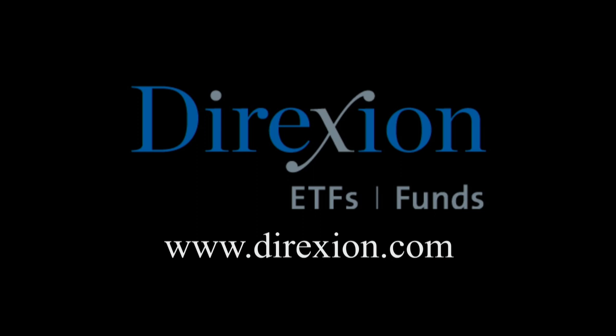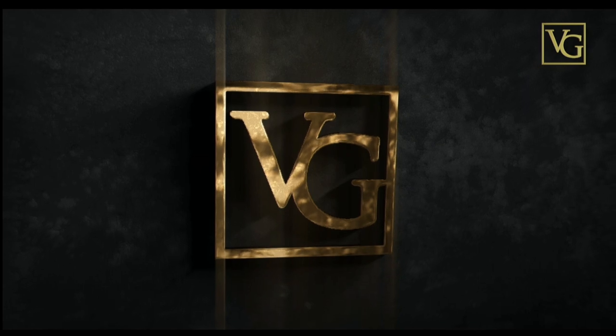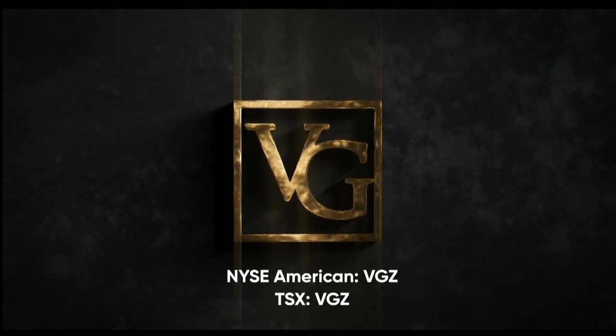Biotech is booming, but for how long? Whether you think the biotech bull has room to run or has run its course, trade LABU or LABD — Direxion's Daily S&P Biotech 3x Bull and Bear ETFs. Visit direxioninvestments.com slash biotech today. An investor should consider the investment objectives, risks, charges, and expenses of the Direxion shares carefully before investing. An investment in the funds is subject to risk, including the possible loss of principal. This program is brought to you by Vista Gold, traded on the NYSE American and TSX under the symbol VGZ.